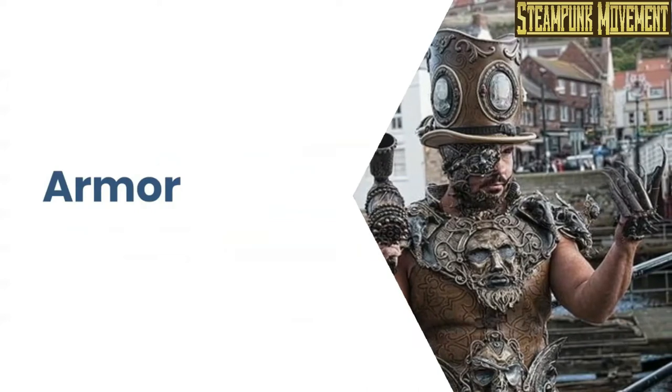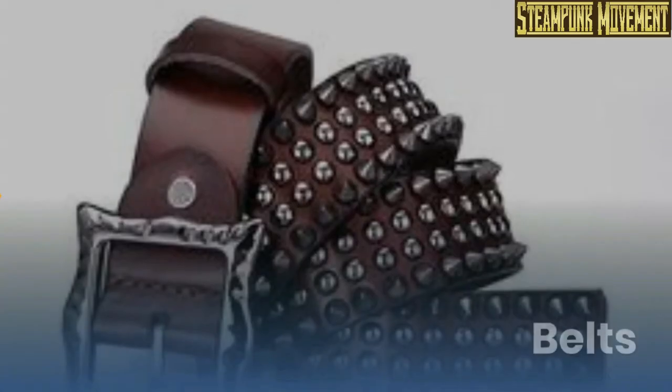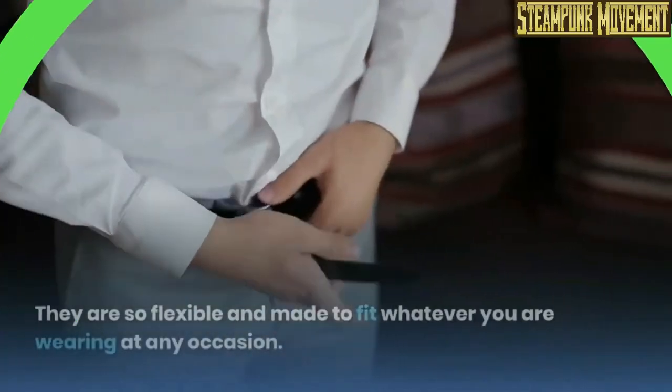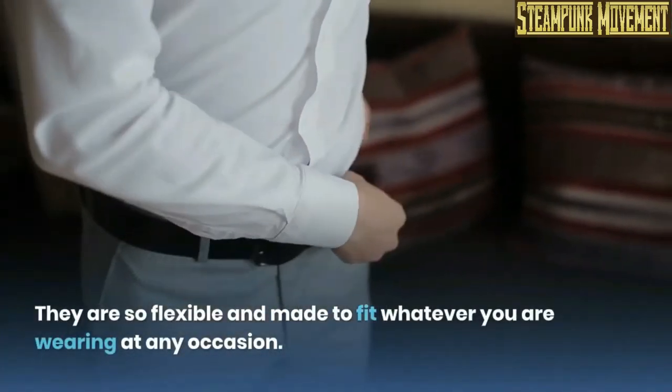Armor, arm garters, apron, belts — they are so flexible and made to fit whatever you are wearing at any occasion.